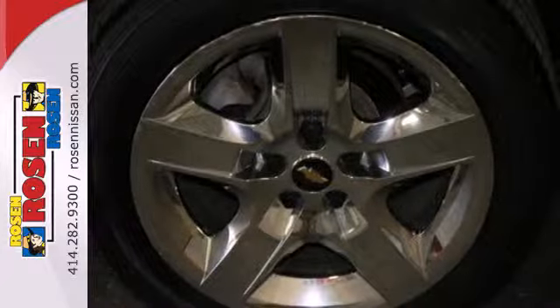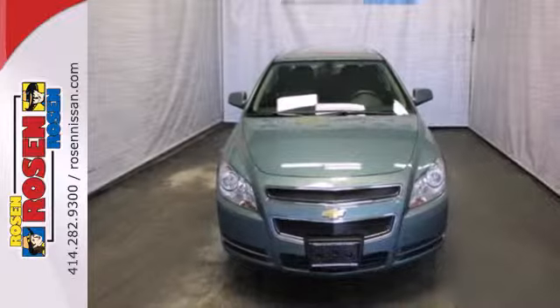This stunning Malibu represents the pinnacle of technology, performance, and luxury. See it for yourself today.